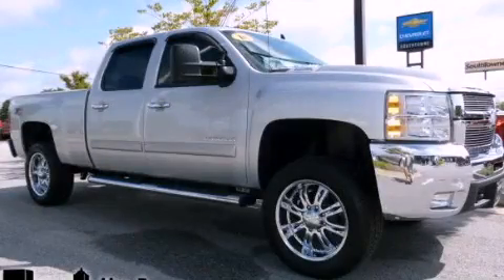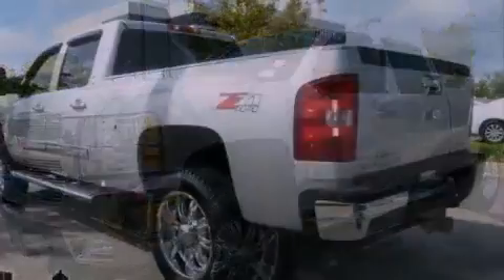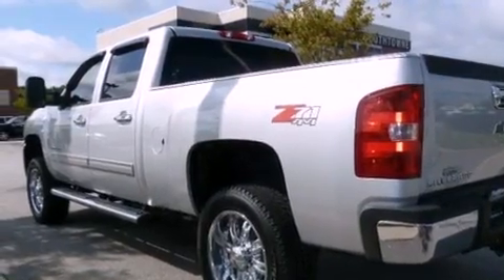This is a 2010 Chevrolet Silverado 2500. It has the power to move what you need and the look too. It has a 6.6-liter 8-cylinder engine, an automatic transmission, and 4-wheel drive.